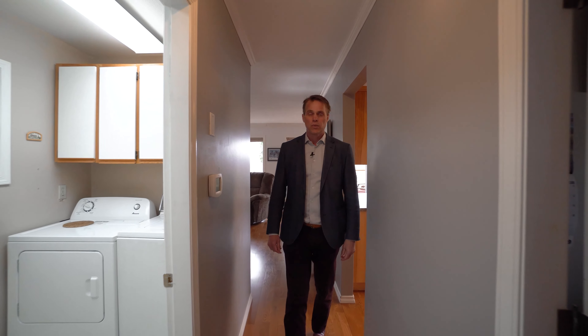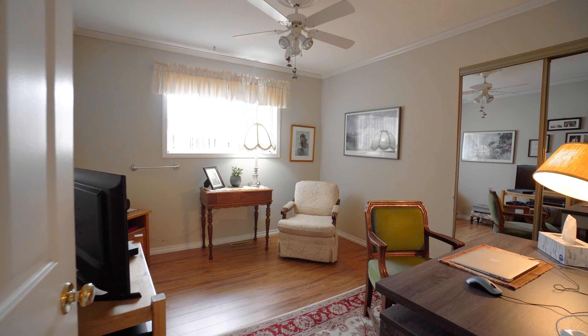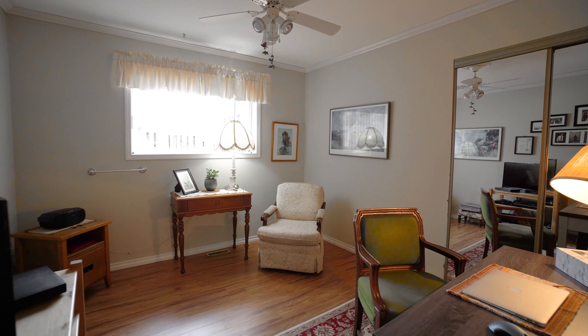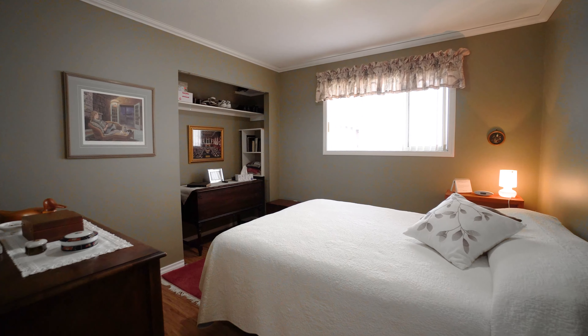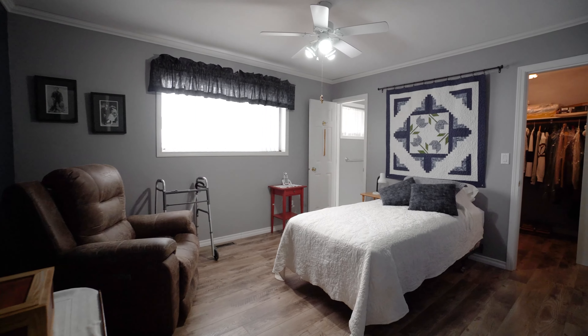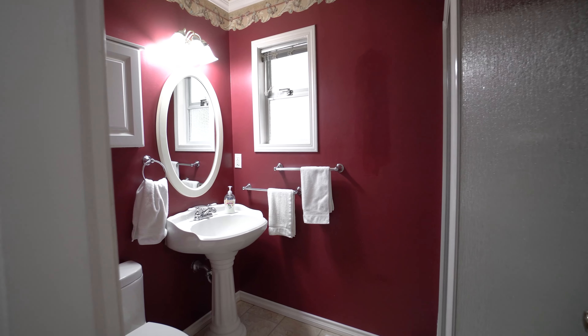Coming out of the kitchen, we have the laundry room off to the right and our first bedroom with some nice big windows. Then we come into the front entrance, which is very open and expansive. Coming to the far end of the house, we have two good-sized bedrooms — the master bedroom with its en suite and a full bath off to the right.